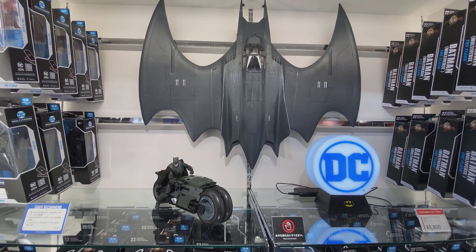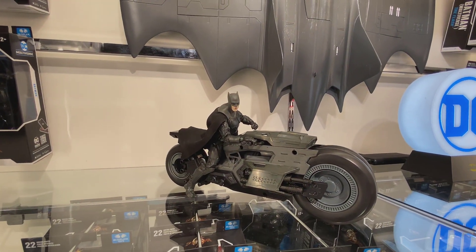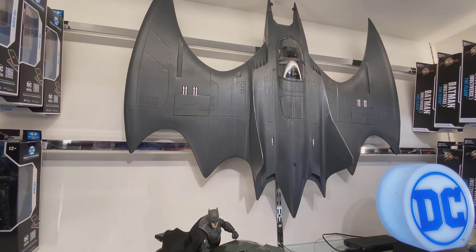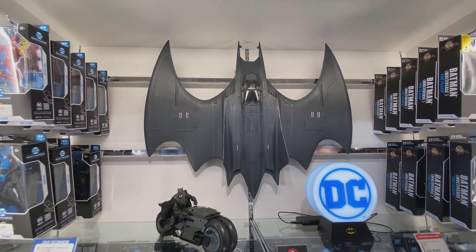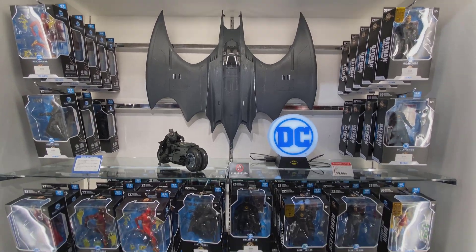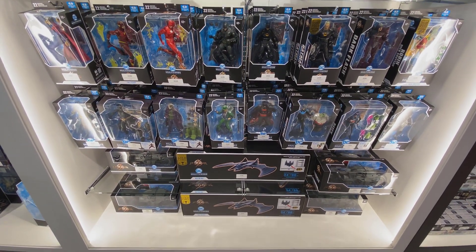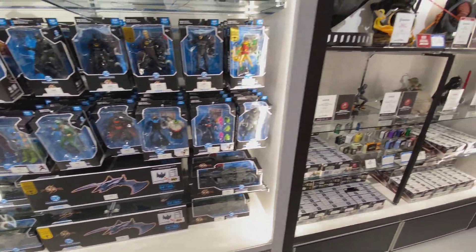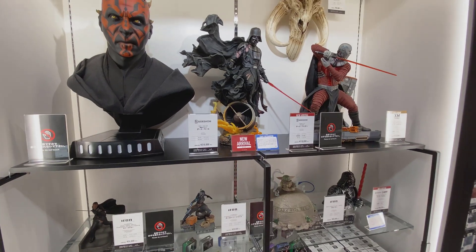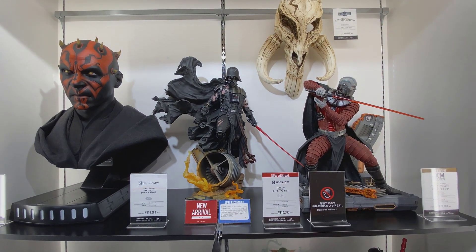Over here we have the Batmobile from McFarlane Toys — that is a beast of a piece. It's basically 1:12 scale for the most part, and it would look incredible with SH Figuarts, Mafex, or obviously with the McFarlane DC line. Gotta pick that one up for myself.